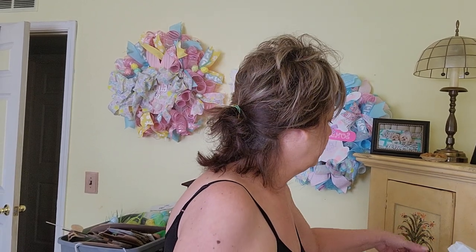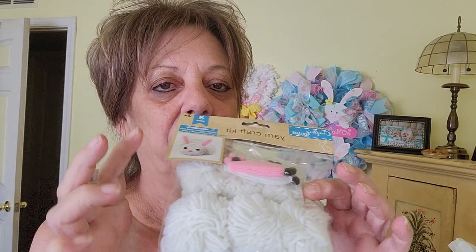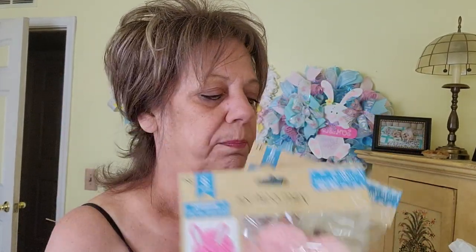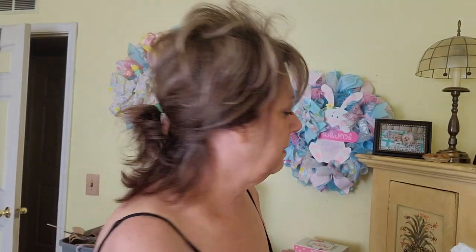I have a few Dollar Tree items. Our Dollar Tree doesn't have much — I'm looking for those bunny feet and can't find them; I may have to go out to some other Dollar Trees. I bought these little bunny kits — I like the little pom-poms for a bunny tail — one pink and one white. I also picked up another package of Easter eggs and a cross, which I'm in the process of working on right now. I'm going to come back on today and finish that cross with you guys.